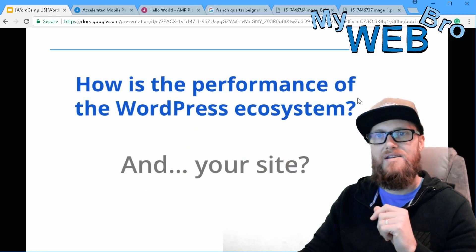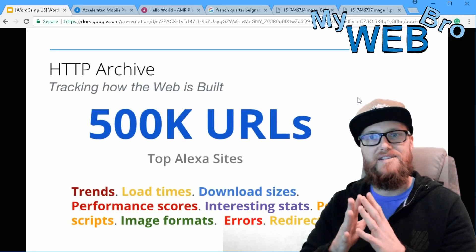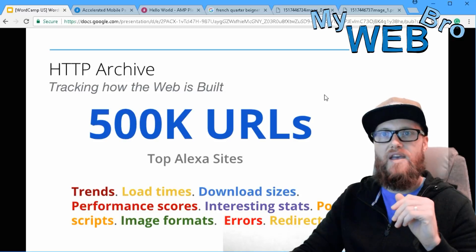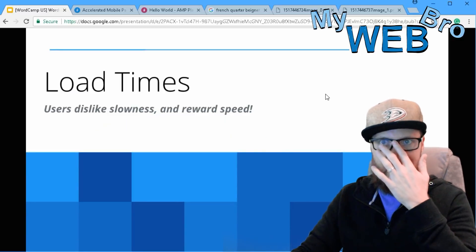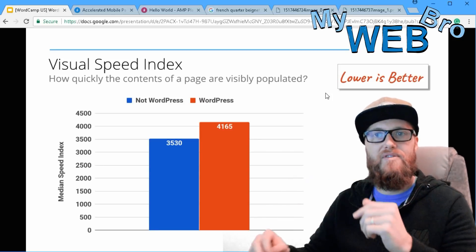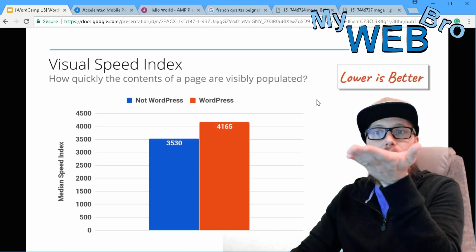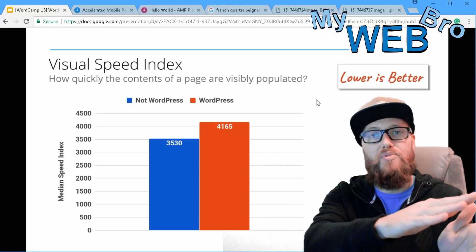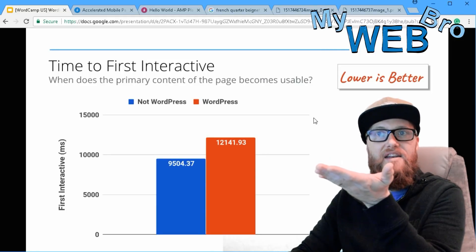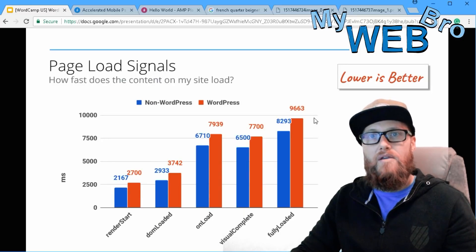In the WordPress ecosystem study, they took 500,000 top Alexa URLs and analyzed load times, download sizes, performance scores, errors, and redirects. They determined that users dislike slowness and reward speed. Comparing non-WordPress to WordPress websites across metrics like visual speed index, first interactive, and first meaningful paint, WordPress was consistently lacking.